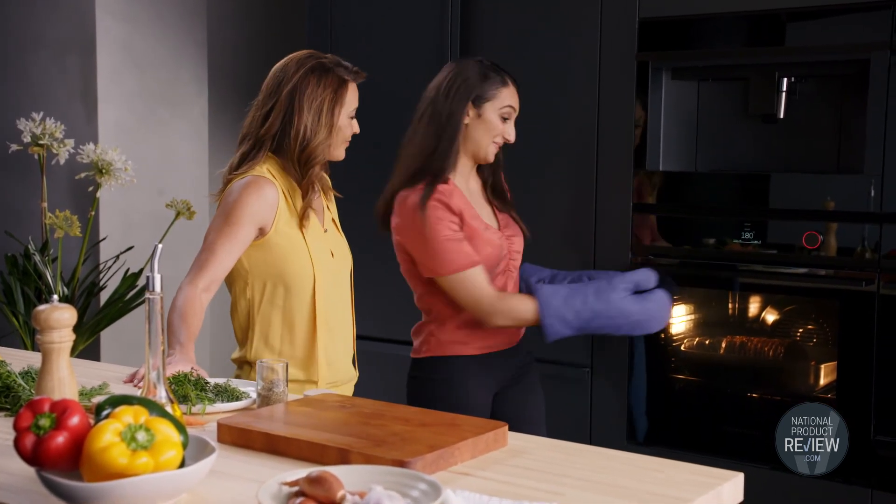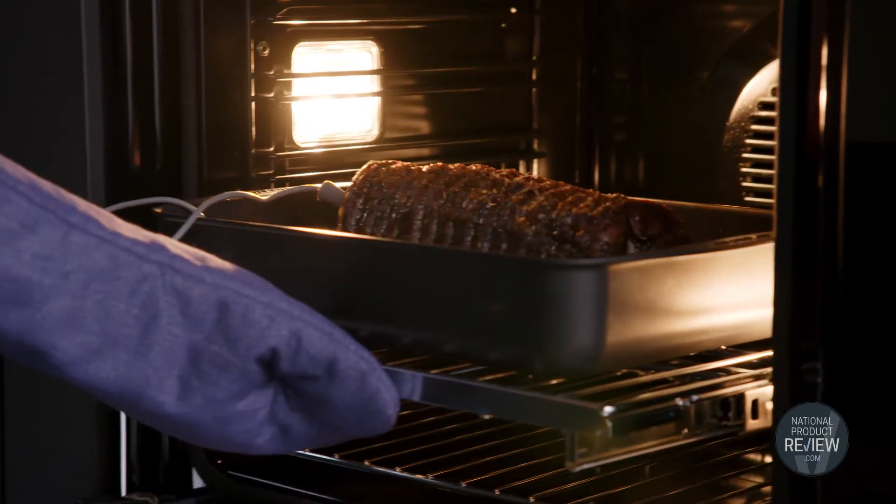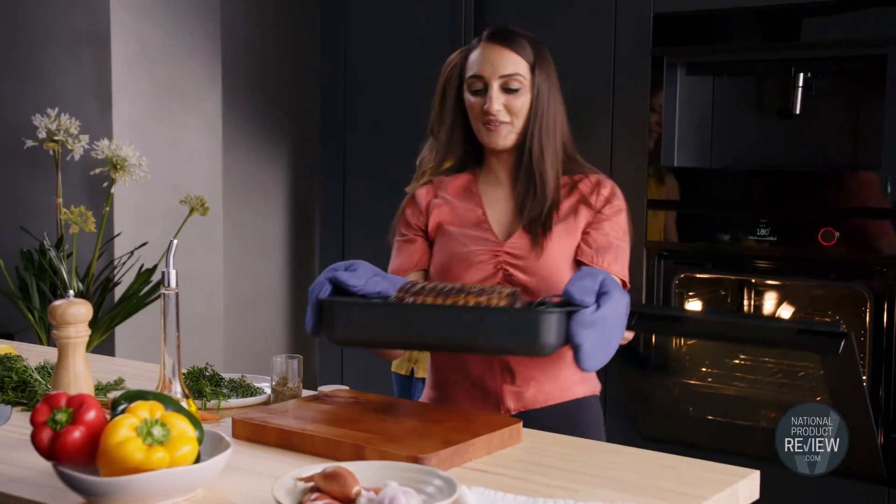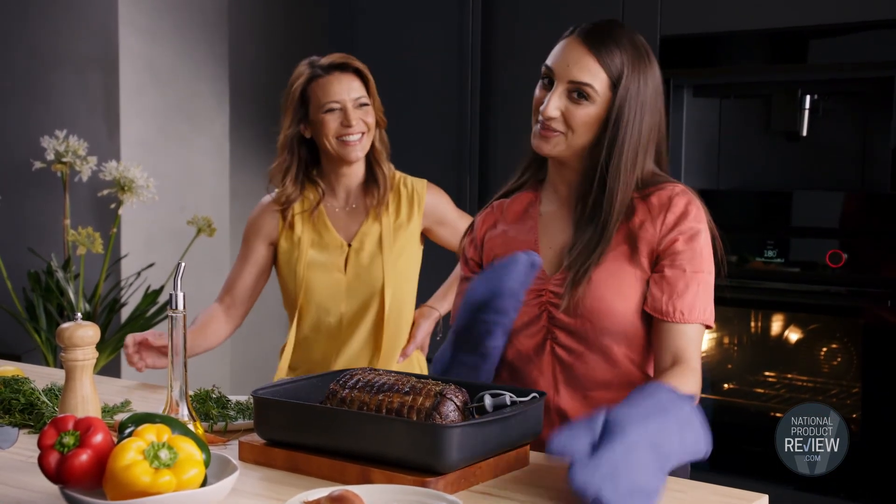This is such an impressive oven, Sophie. That is such an impressive roast, Larissa. Who wouldn't love that on a Sunday? I almost wish I had one of these ovens on the show, but I think that would be cheating.